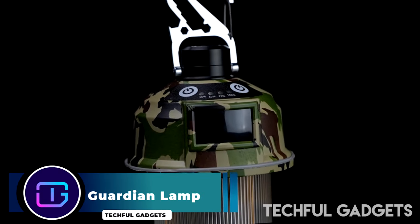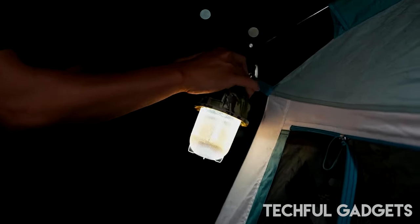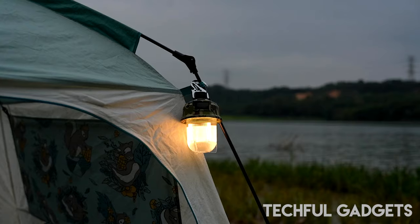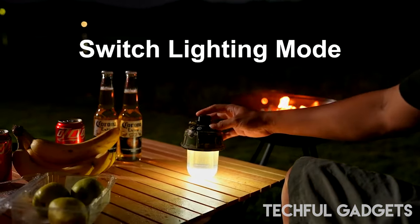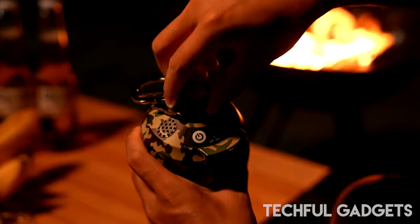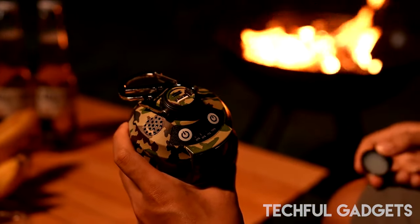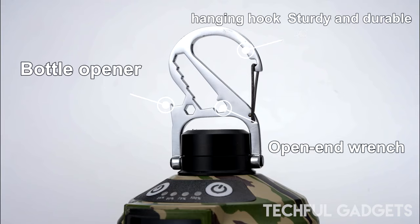The Guardian Lamp is the first multipurpose, portable camping light with infrared human body detection. It combines various functionalities and provides three distinct lighting modes. It is completely made for the outdoors, with an IP68 waterproof rating and a long-lasting battery that allow it to withstand a wide range of inclement weather.